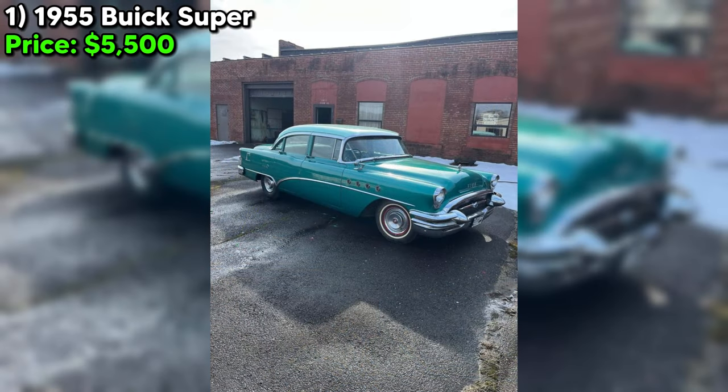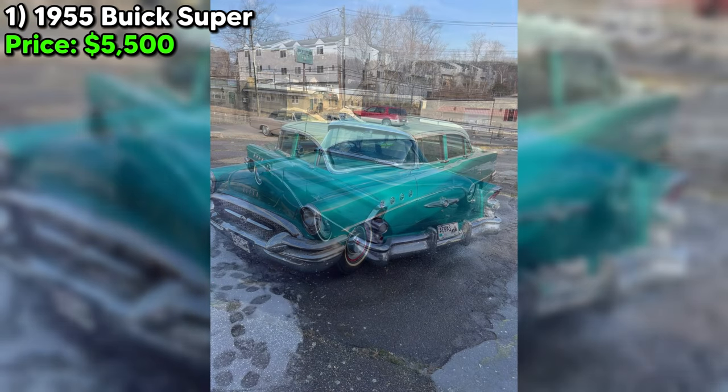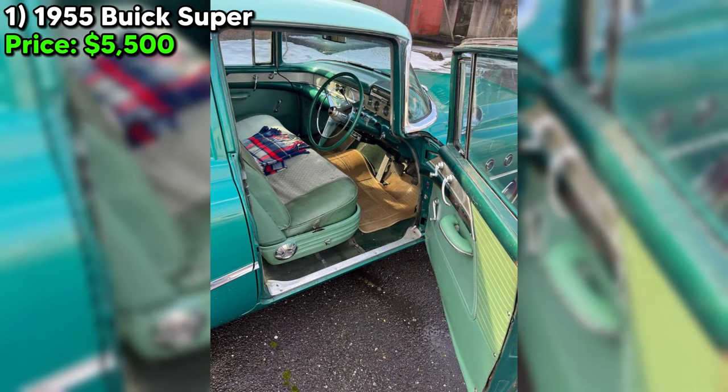Why an auxiliary tank? Because this car, a beloved possession since the early 80s, has been in storage since 1999. The seller has taken considerable care to revive this sleeping beauty — the gas tank was cleaned and sealed, the radiator flushed and repaired, and even the carburetor received a cleanup and rebuild.